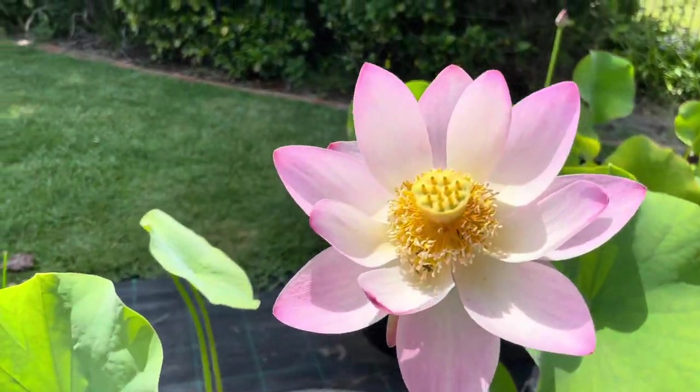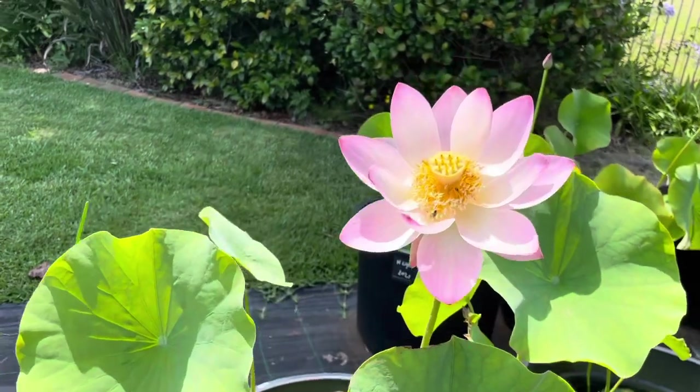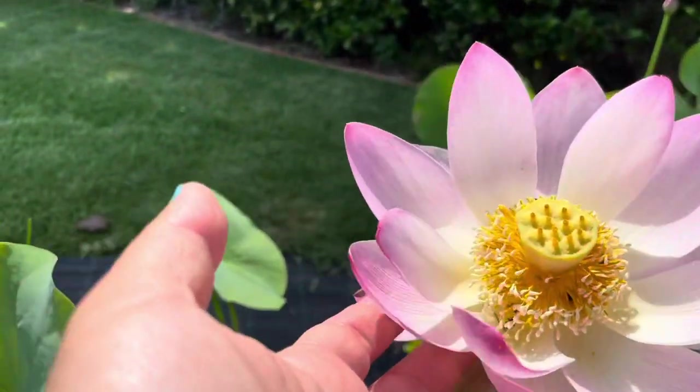Another Apple Blossom. The Apple Blossom also produces viable seeds.